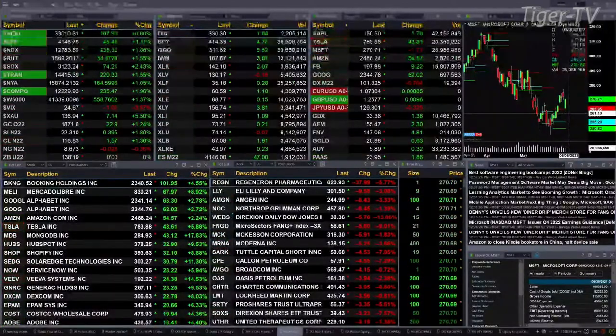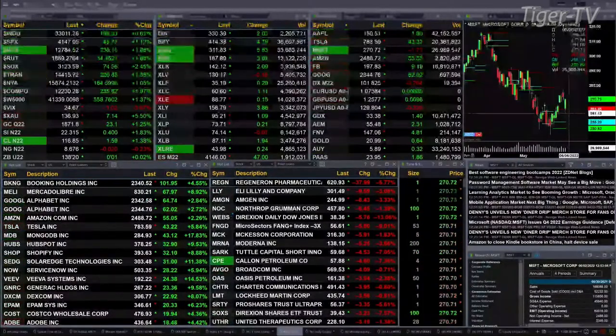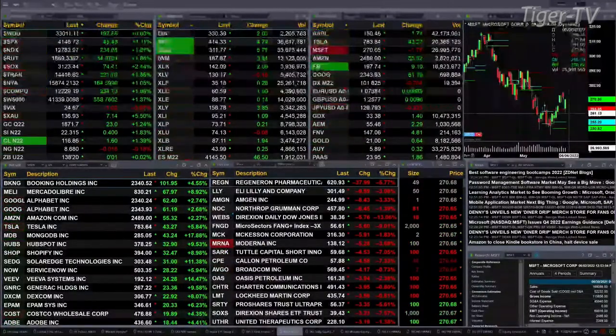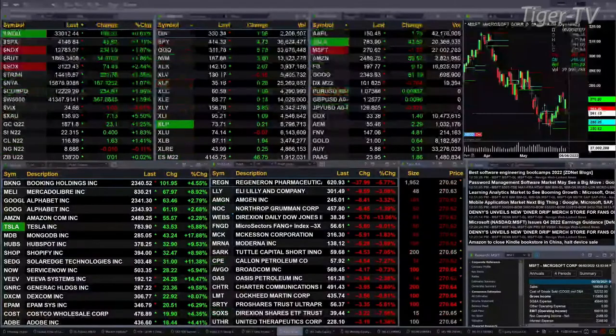Semis are up 2 and a half percent — that's 75 points to the upside. Gold is up 23 bucks, that's 1 and a quarter percent. Silver, 1 and 8 tenths percent or 40 cents. Crude up a buck 59, 1 and 4 tenths there. The 30-year Treasury is flat at 138.20.